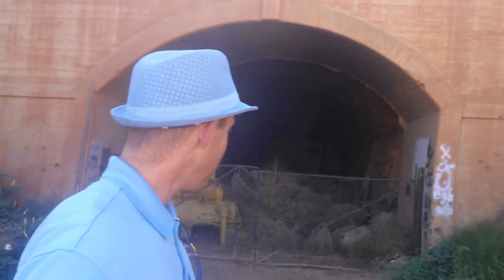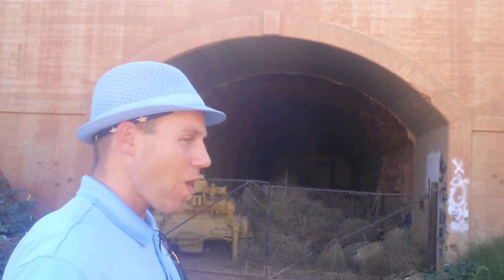Hey internet travelers, welcome to my vlog. I'm CK. This is the Washington St. George Tunnel.